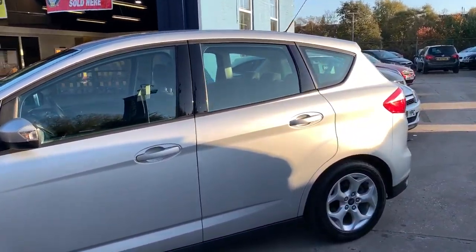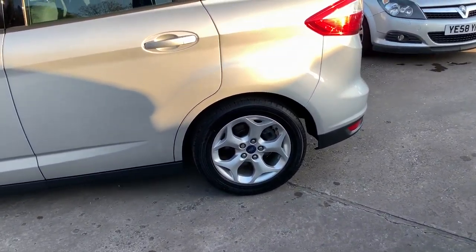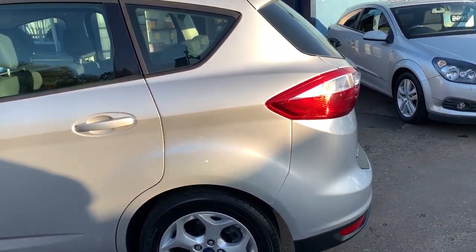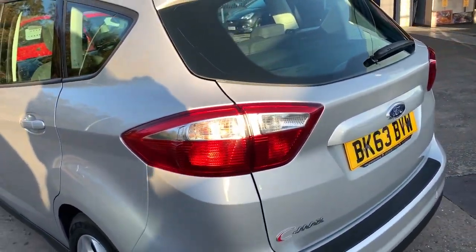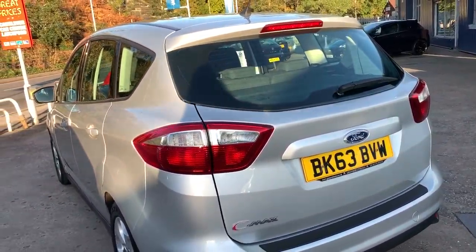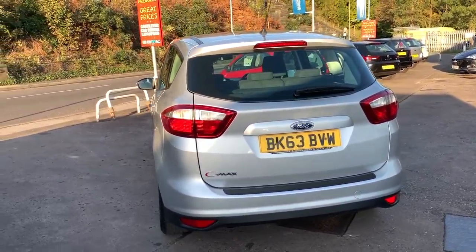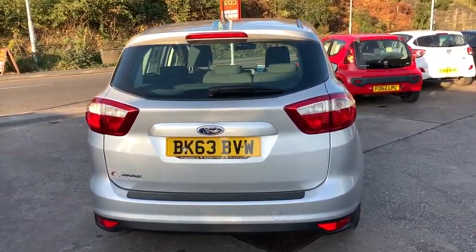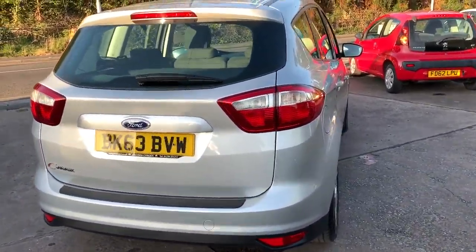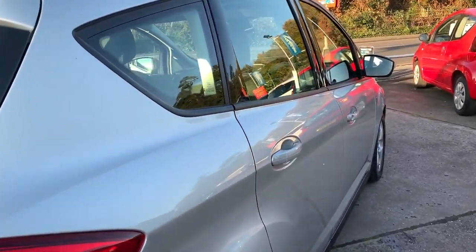This car is in metallic silver, has a 1600 diesel engine, alloy wheels, air conditioning, electric windows, electric mirrors, it's a six speed, has a heated front windscreen, radio CD player, an auxiliary port, a USB, Bluetooth, voice command, remote central locking with two remote keys. Road tax is only £30 a year and the car also has full service history.